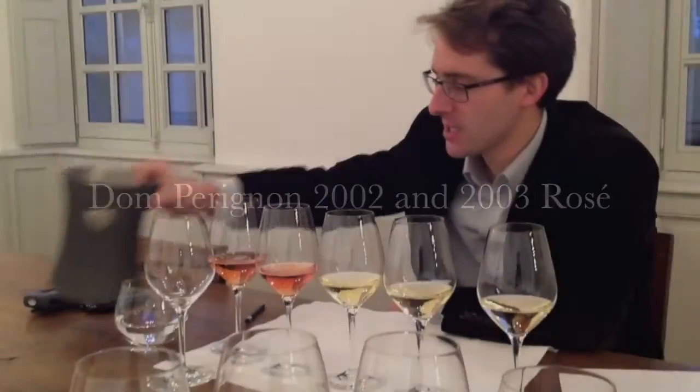Tell us about these two reds — 2002 and 2003. 2003 seems more profound, baritone and rich, while 2002 is a longer, more precise wine. When should we drink these?